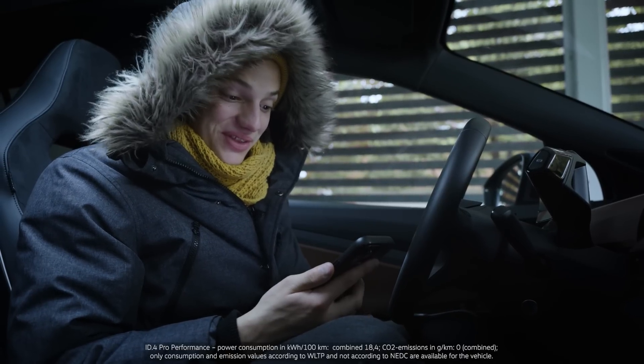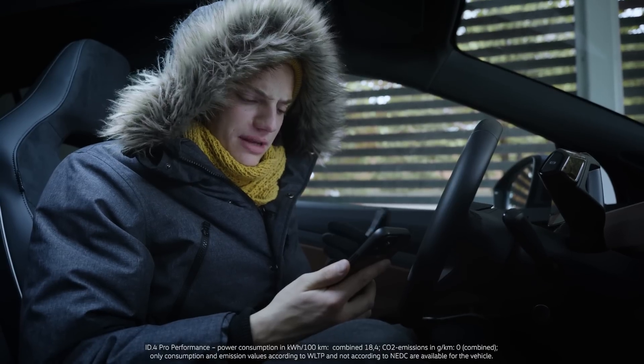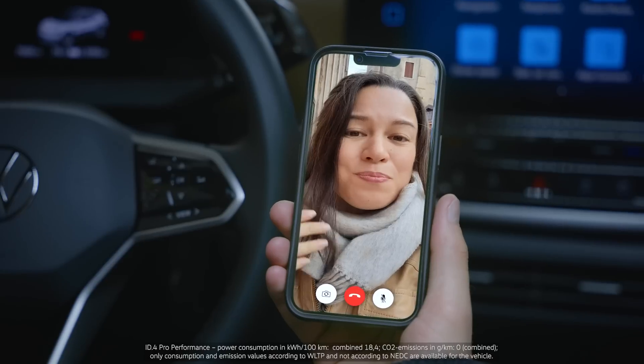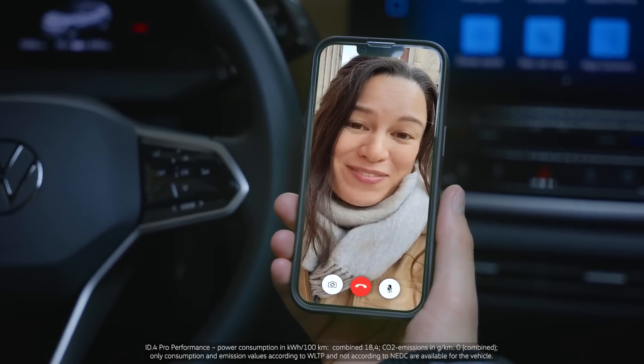I remember you taught me a shortcut for the seat heating. But I thought those heating systems were pretty power hungry. Actually, no, they're not really that bad. And another little tip from me is if you preheat your car while it's charging, this will save battery when you leave the house.